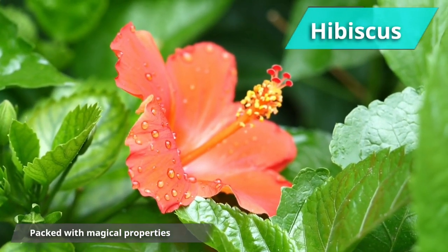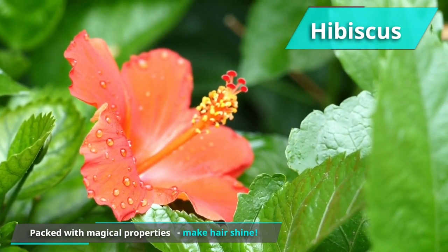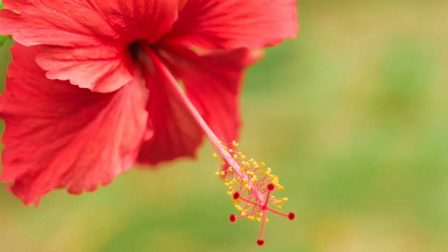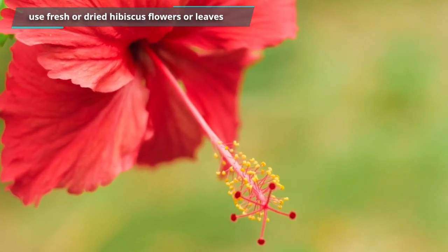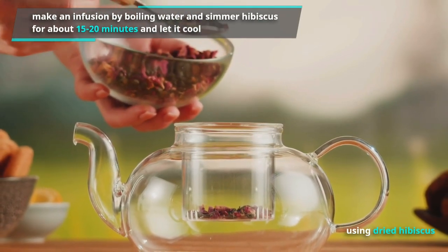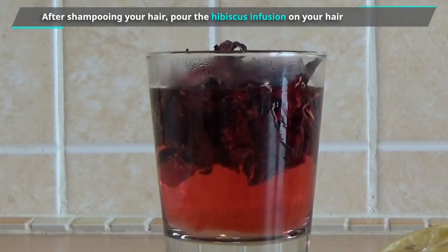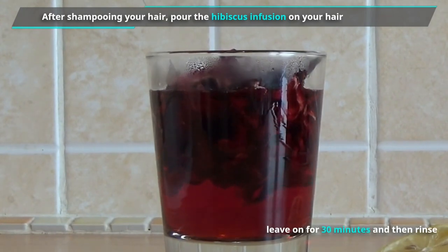Hibiscus — packed with magical properties, hibiscus works wonders to make hair shine. It acts as a natural conditioner and leaves your hair as soft as a feather. To get all these amazing benefits, you can use fresh or dried hibiscus flowers or leaves. If you're using dried hibiscus, make an infusion by boiling water and simmering hibiscus for about 15 to 20 minutes, then let it cool. After shampooing your hair, pour the hibiscus infusion on your hair, leave it on for 30 minutes, then rinse.